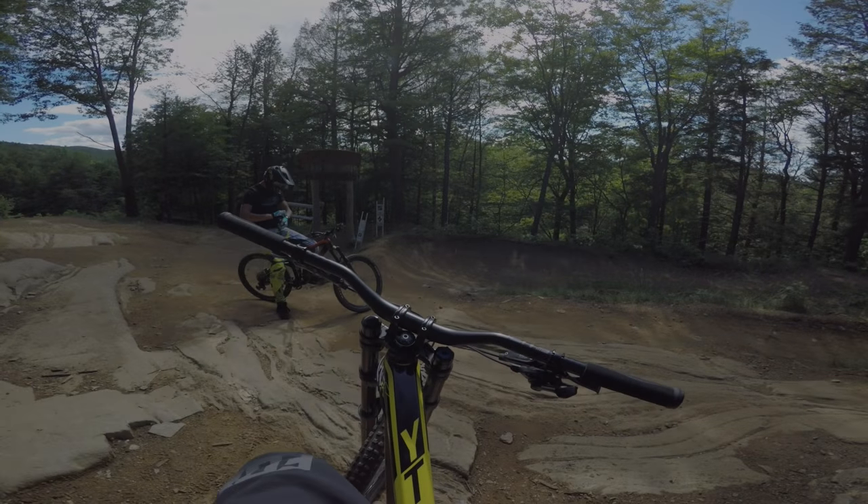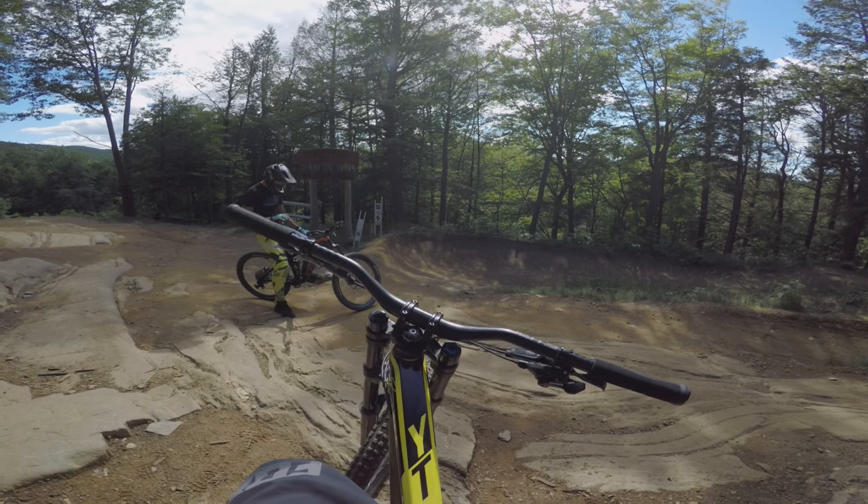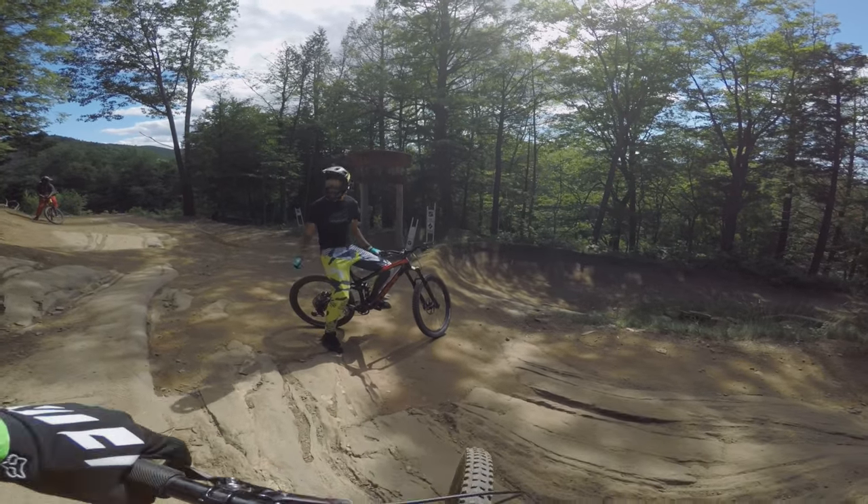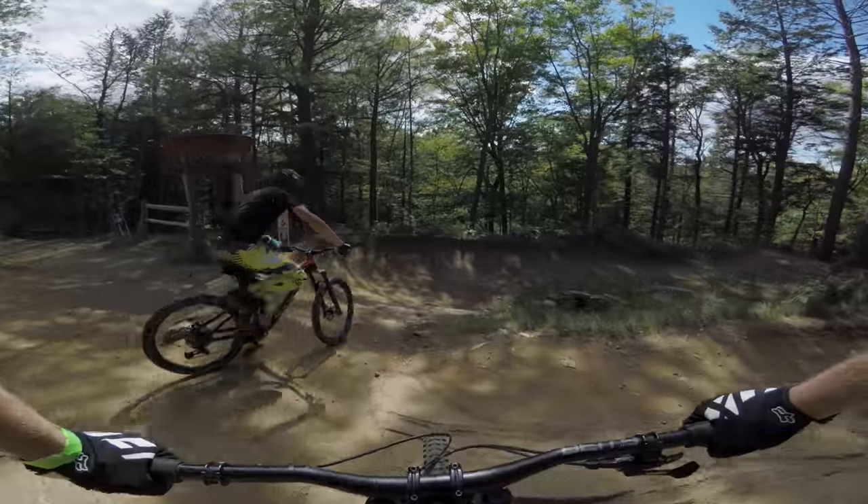Alright guys, Jackson here, Jovan doing a little follow cam down Trillium at Thunder Mountain. It's kind of like a hybrid trail — got some man-made berms, but pretty natural and super fast. So let's get after it.